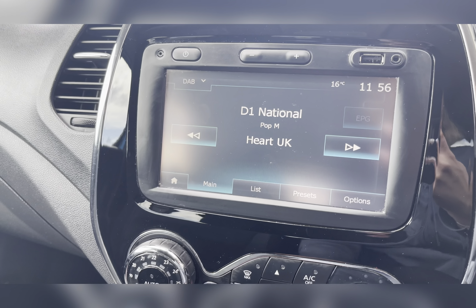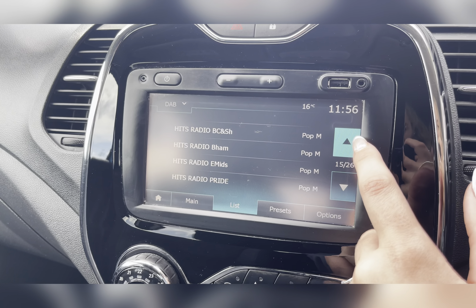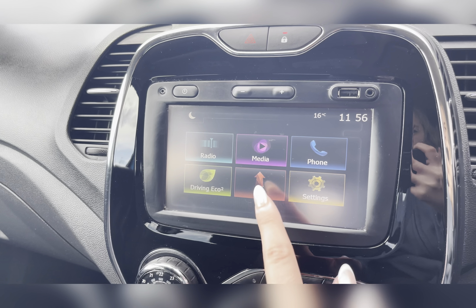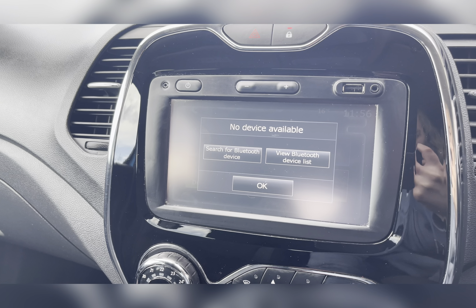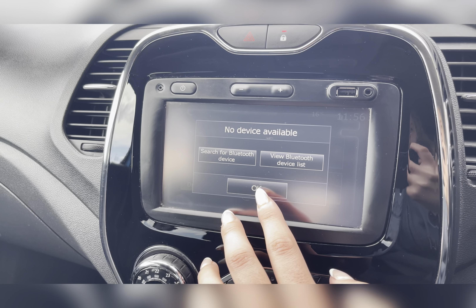On your infotainment system you have everything you need, including your DAB radio which has all sorts of genres of music suited to everyone, so you can always find something to listen to. Along with this, you also have Bluetooth connectivity, allowing you to make and receive those important phone calls whilst on the go.